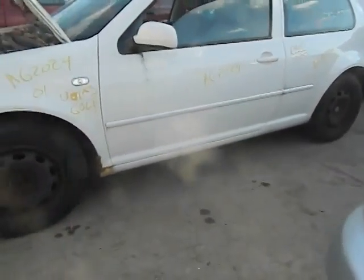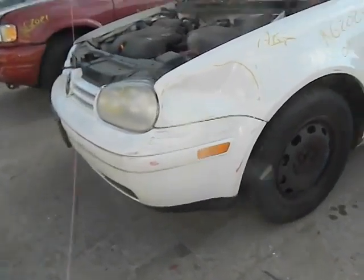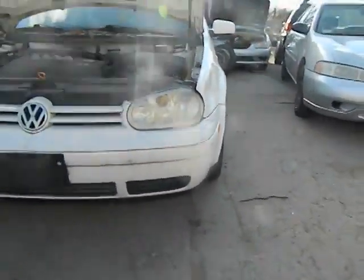It's got steel wheels, one hubcap. Left front fender's rusted and hit. The bumper cover looks okay, but that was bumped when the fender was hit.